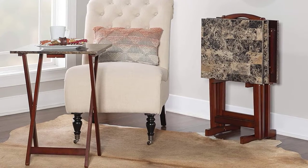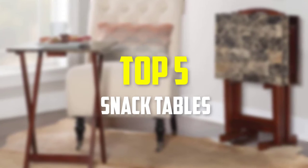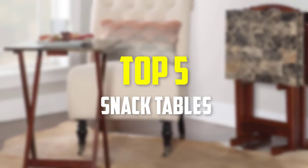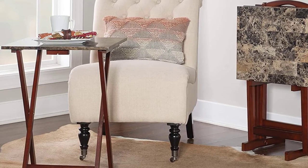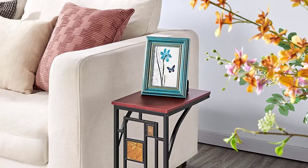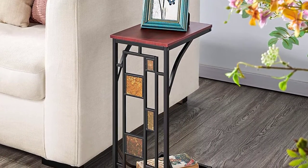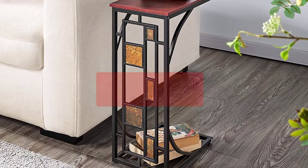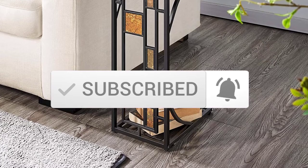Hey guys, in this video we're gonna be checking out the top 5 best snack tables available on the market for their true quality. I made this list based on my personal opinion and hours of research, and have listed them based on popularity, quality, price, durability, user opinions, and more. If you want to see more information and the updated price, you can check out the description below. Also make sure to subscribe for more reviews. So let's get started with the video.